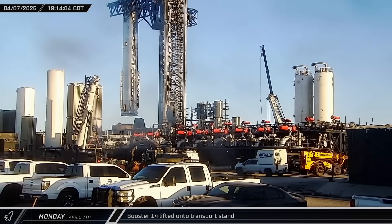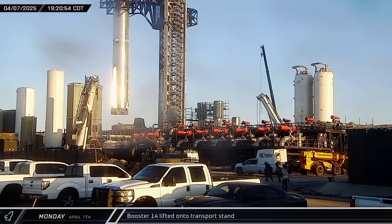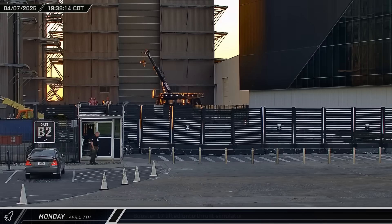That evening, the chopsticks lifted Booster 14 back off the launch mount following its successful static fire the week before. In relatively short order, the rocket was set down onto its transport stand.